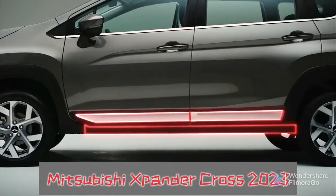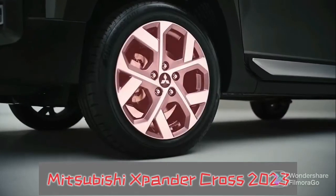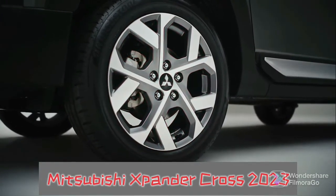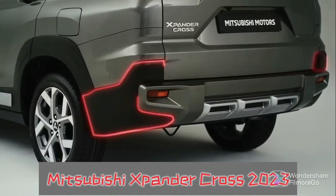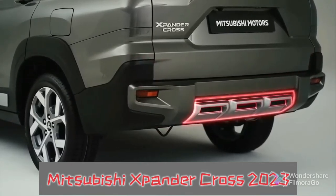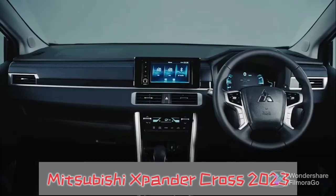The 2023 Expander Cross features the newest iteration of the dynamic shield face, which is now connected to a more aggressive front clip. The bumpers are now chunkier while the reshaped fender flares ride over the new 17-inch alloy wheels. All in all, the redesign looks to befit its SUV-like positioning. It also happens to get the same T-shaped head and tail lights lit by LEDs, and the front fog lights are now lit by LEDs as well.